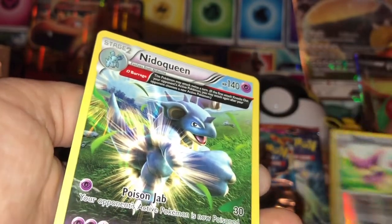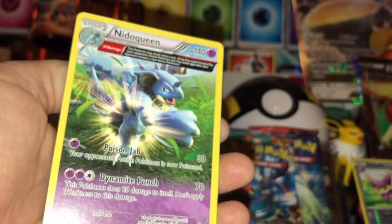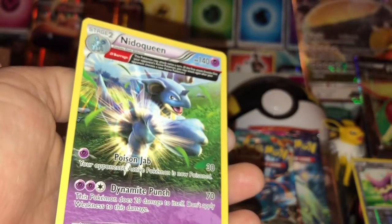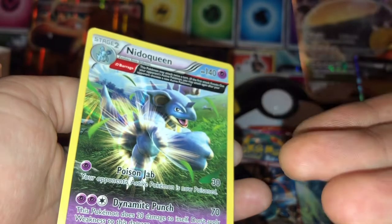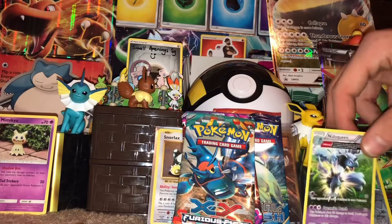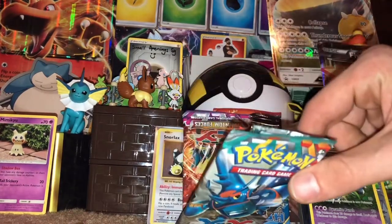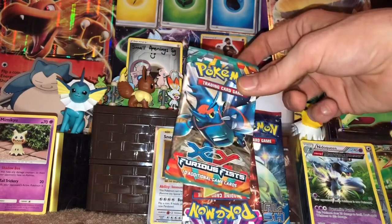And on the back - whoa, that's sick as fuck - we got a Nidoqueen rare, three-quarter card thing! I'm down with that, that's a crazy pull. So there we have our pulls - this Nidoqueen and this reverse holo rare. That's technically a double pack, two rares. We've got Phantom Forces and Furious Fists next.